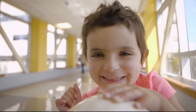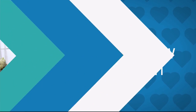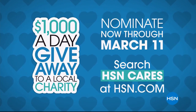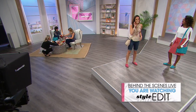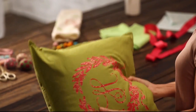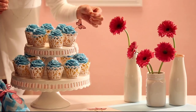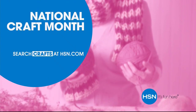April is customer appreciation month. HSN Cares will donate one thousand dollars every day in April to charities you love. Nominate your favorite charity now through March 11th and help make a difference in your community — search HSN Cares at HSN.com. It's project central around here — with just a little imagination, some of this, a bit of that, the possibilities are endless. Whether you're just getting started or you know your way around a glue gun, we have the supplies and ideas to help. Say yes to DIY at HSN.